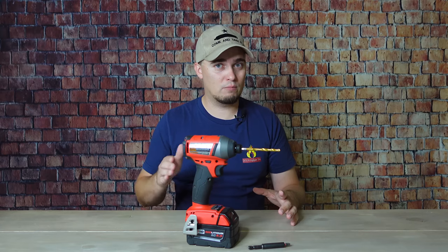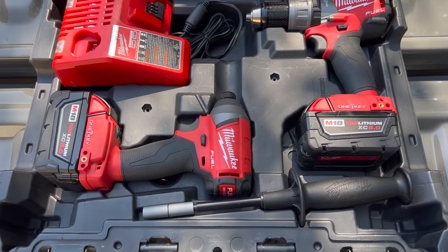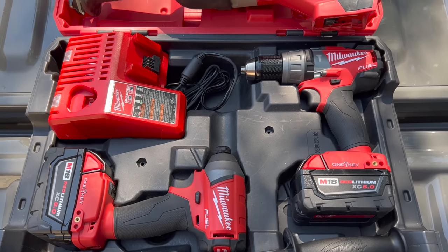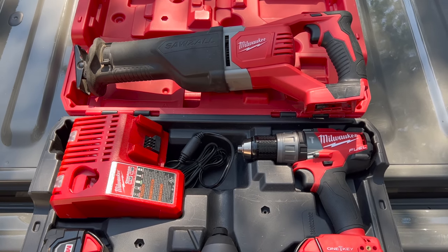Whenever you get a tool kit like that, especially one of the higher-end ones, it's always a good idea to see if there's some sort of sale or promotion going on, because it's not uncommon that when you buy tool kits you might be able to get an additional battery for free or an additional tool for free. When I got mine, I got the impact driver, the drill, two batteries, a charger, a nice case, and I also got a reciprocating saw. The point is, when you're buying tools, keep an eye out for sales and promotions to make sure you're getting as much as you possibly can.